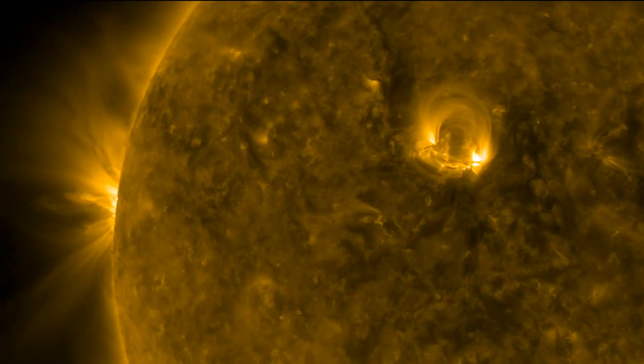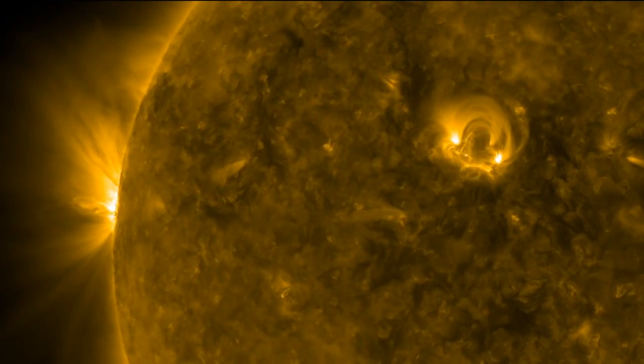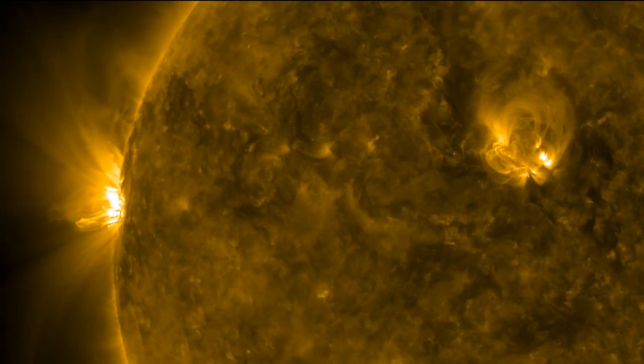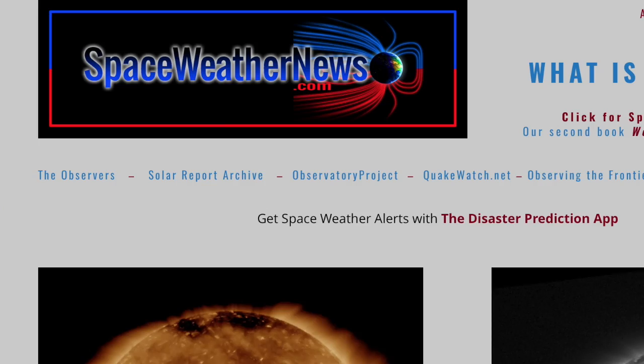Good morning folks. You're watching a new sunspot group crest over the northeastern limb of our star. We've got a rise in solar flares, storm alerts, water on the moon and more. So let's get right to it over at spaceweathernews.com.